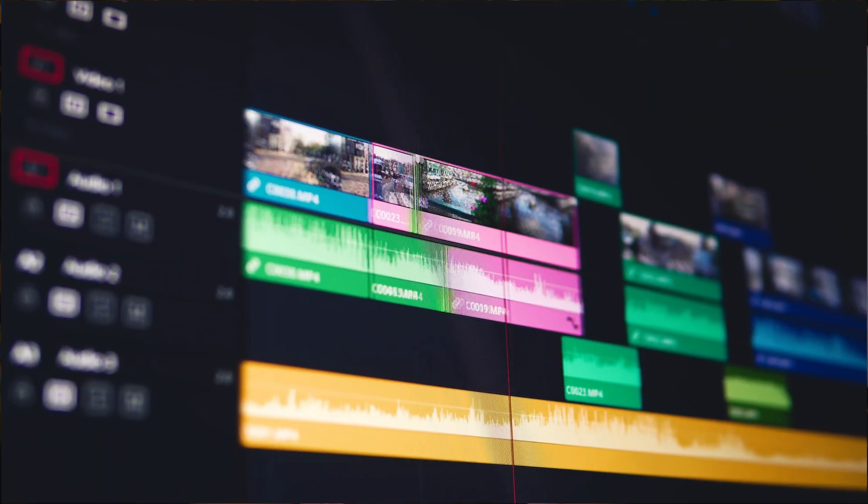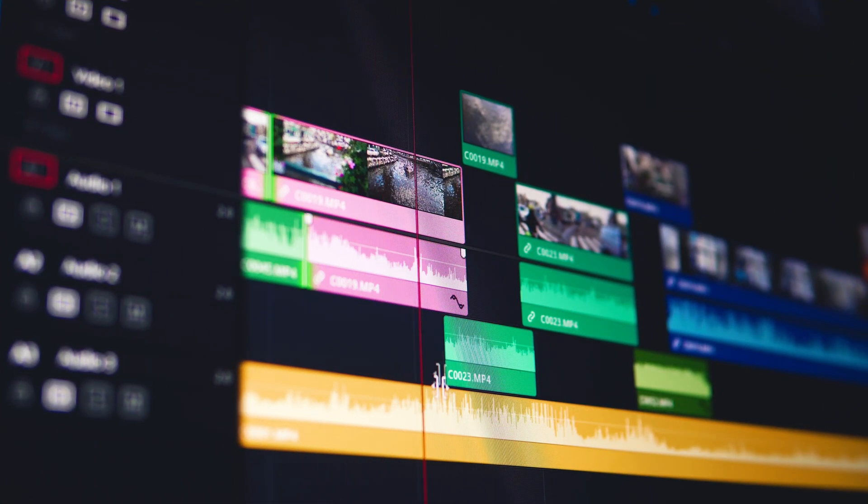Have you ever tried to create a multicam video and it ended up in a chaotic mess? Then you're not alone. Syncing clips, matching audio, switching angles — it can get overwhelming fast. But what if I told you there's a tool that can make all of that way easier? Let's talk about it.